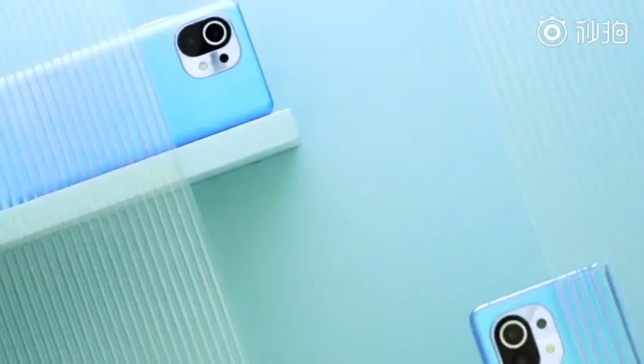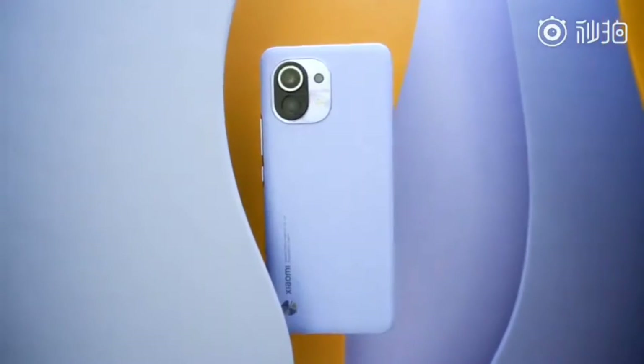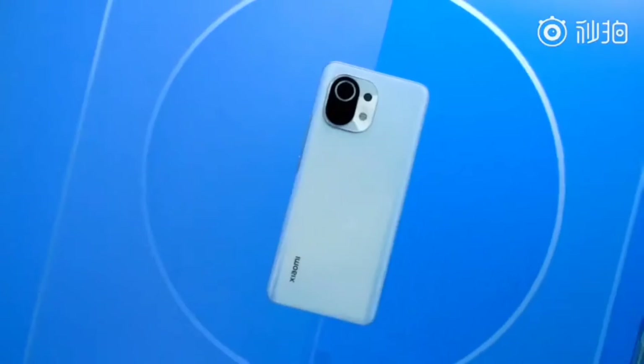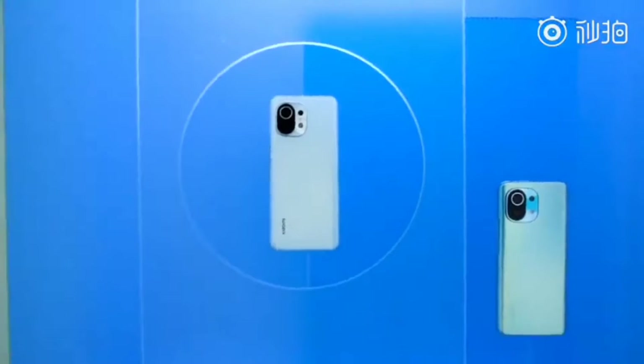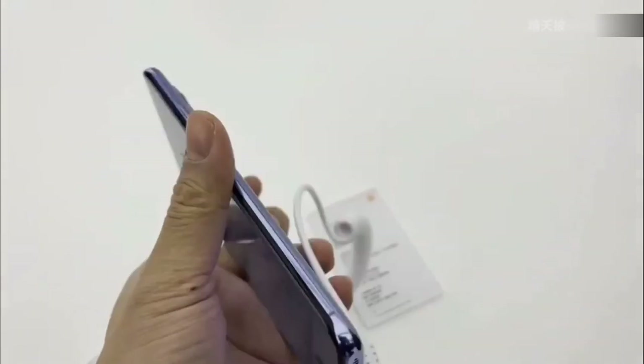It also has an in-display fingerprint sensor and all these flagship specs — and we're getting the phone at around $610. You can also import it directly from Xiaomi's website, which has solved a lot of problems.